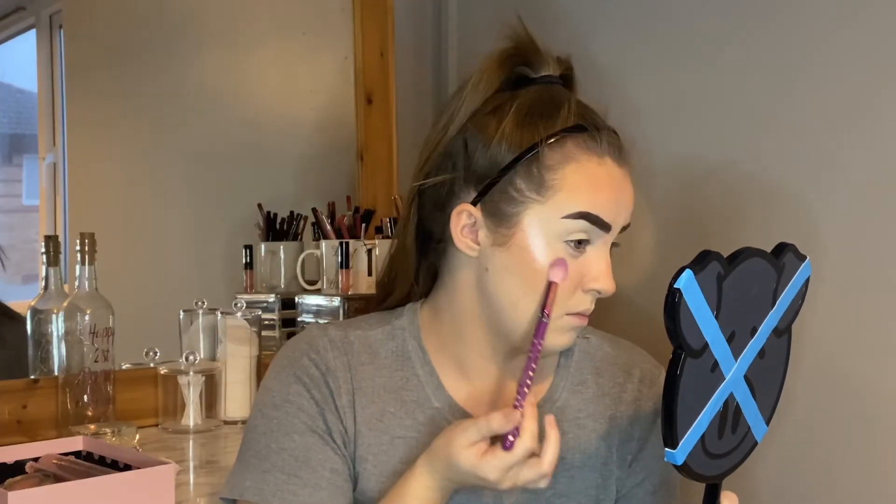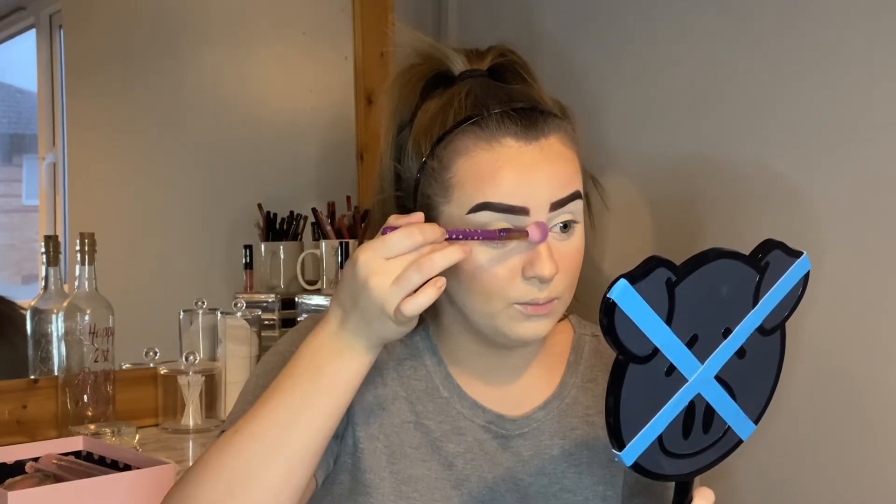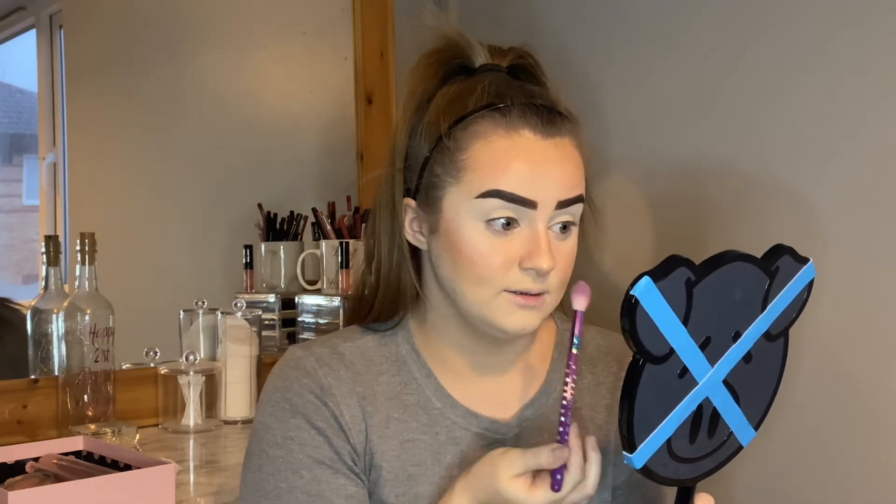Now for highlighter, and the highlighter you guys chose was the OFRA and Nikki Tutorials Glazed Donut Highlighter — I have the old packaging since I bought it pretty much when it first came out. This is such a stunning highlighter but I'm honestly scared of it — it's so beaming that it's so easy to go overboard with. You really don't need a lot at all; I just tap my brush in. I barely use it because it's so intense. Beautiful highlight though.